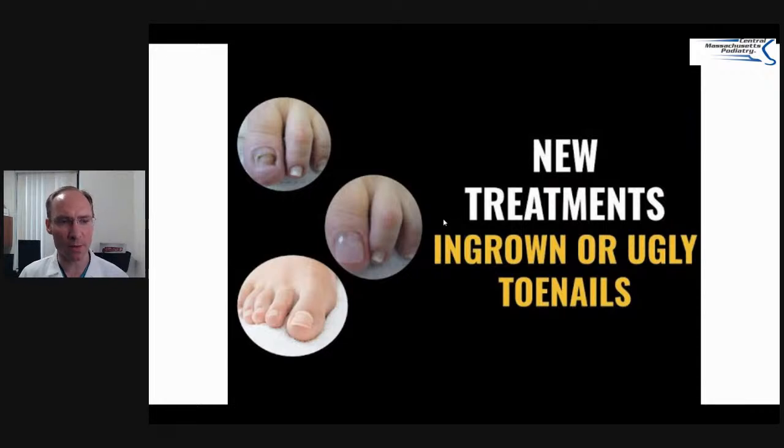If you want to learn more, there's a video I'm going to attach here. So if you look up on the screen, you can watch that later on — new treatments for ingrown and ugly toenails. That was a previous webinar that we did in the past. I'll include that.